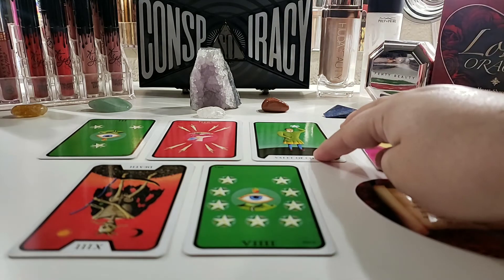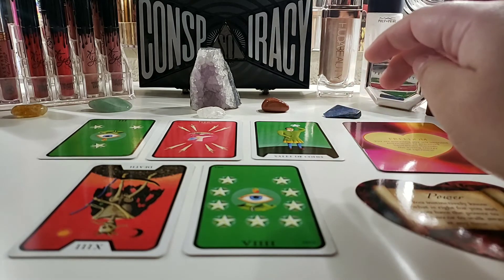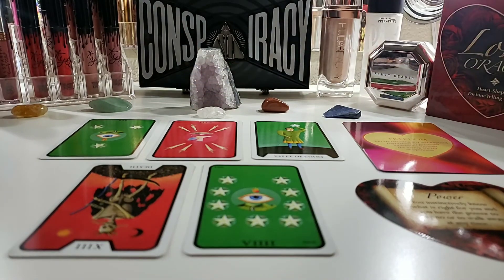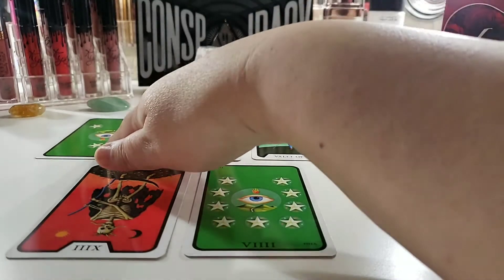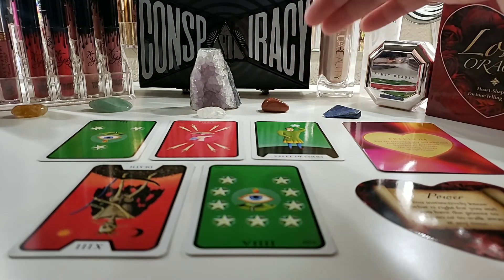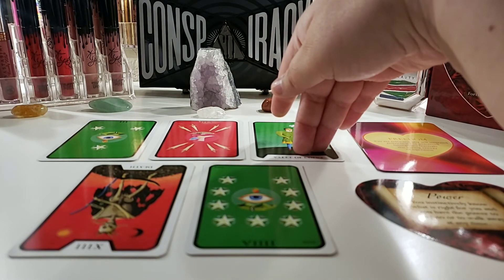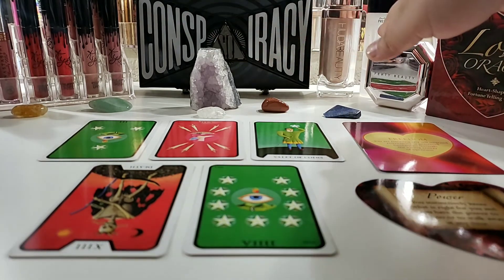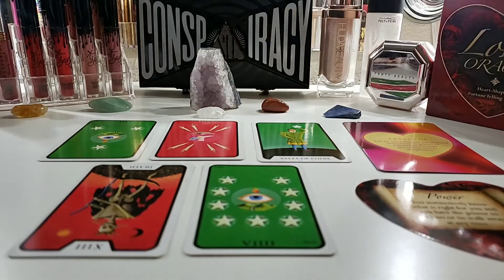The Page of Pentacles offers some good news. Even though the beginning of December might be financially tight and stressful, this card suggests things will work themselves out — perhaps money will come in, or one or both of you could get a bonus this month that will really help smooth over some of the tension from the beginning of the month.